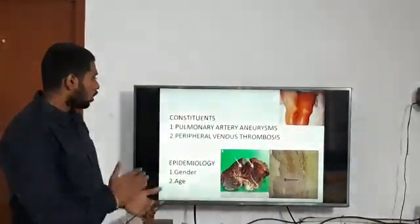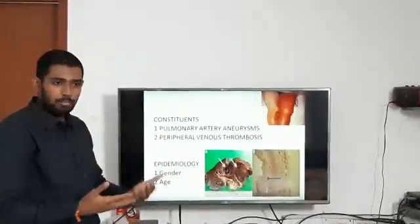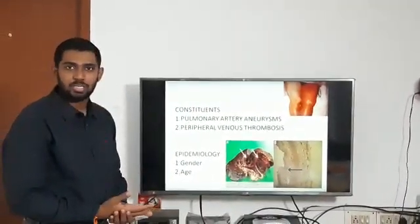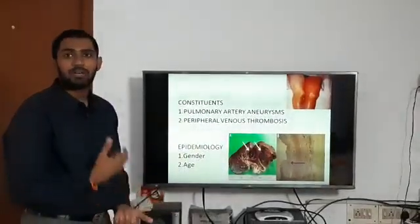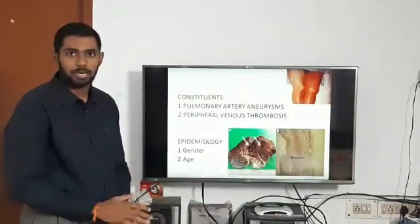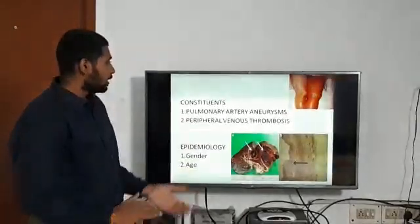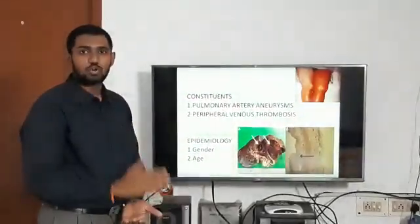These two components were described together a long time ago, at the beginning of the 20th century. However, this was named as Hughes-Stovin syndrome later, around 1959 or 1964. It is named after two British scientists, J.P. Huggs and P.G. Stowen.